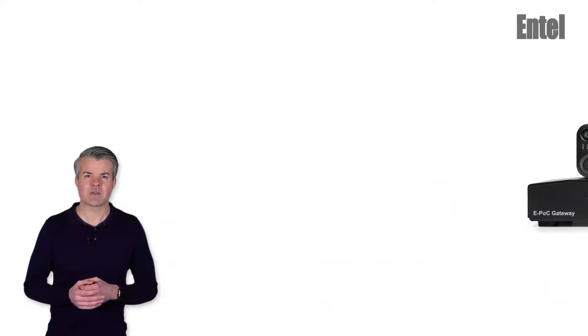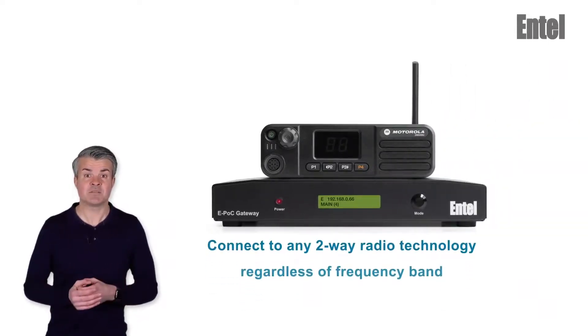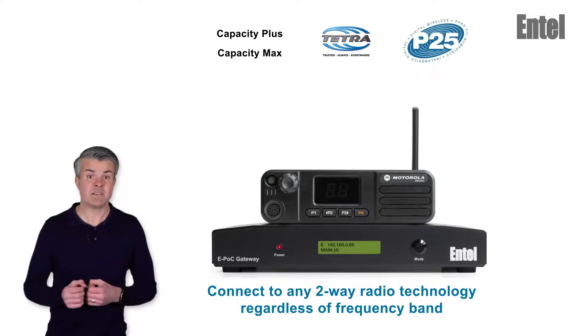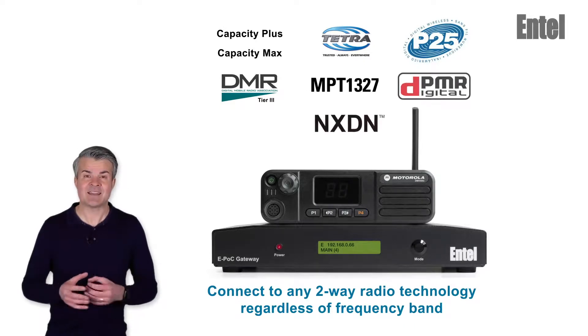Now let's look at the universal gateway. This version allows you to connect to any two-way radio technology no matter its frequency band, including Capacity Plus, Capacity Max, Tetra, P25, DMR tier 3, NPT 1327, DPMR and NXDN.